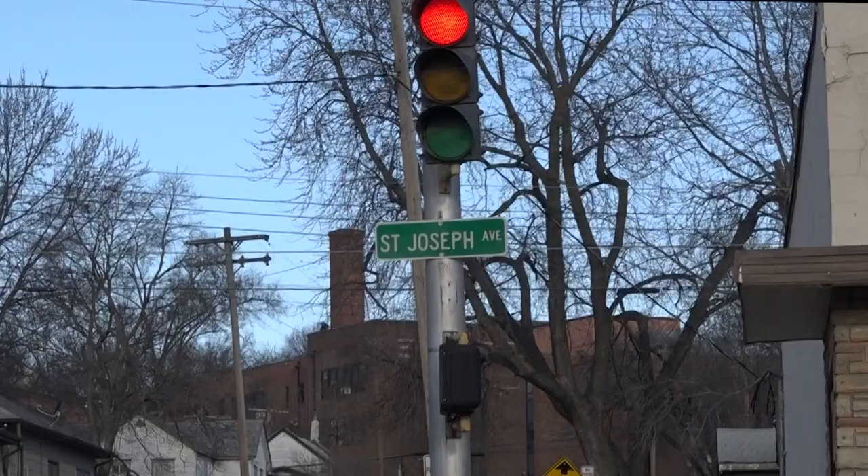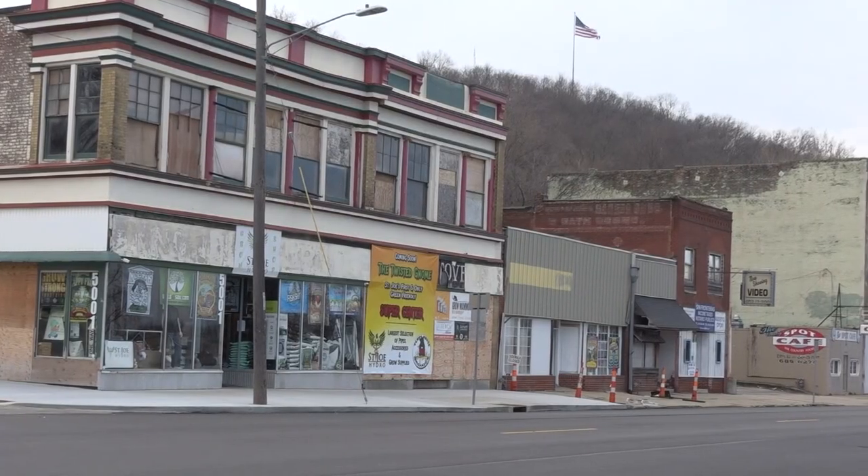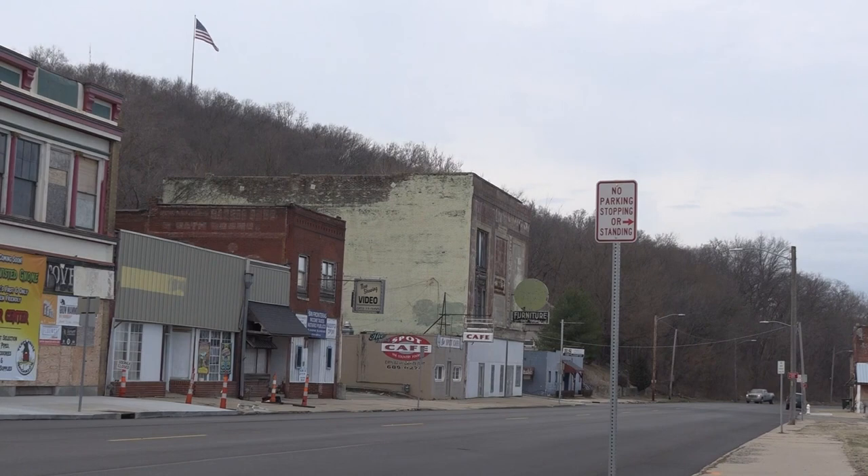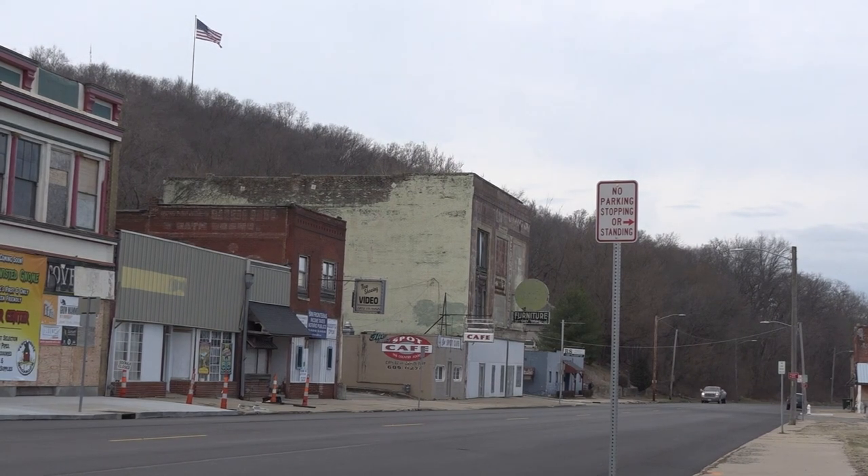The city will use the funding to create the River Bluff Gateway project, making improvements to buildings, sidewalks, and streetscapes in four specific areas: King Hill on the south side, St. Joseph Avenue on the north end, 6th Street near downtown, and parts of downtown itself. The goal is to focus improvements on areas that serve as a gateway into St. Joseph, especially with the development of a bike trail network.